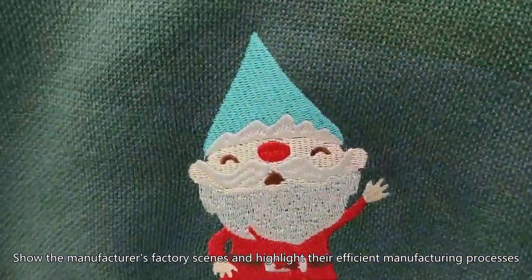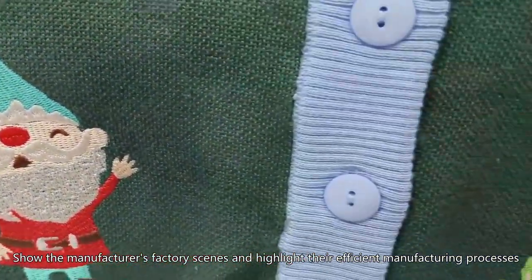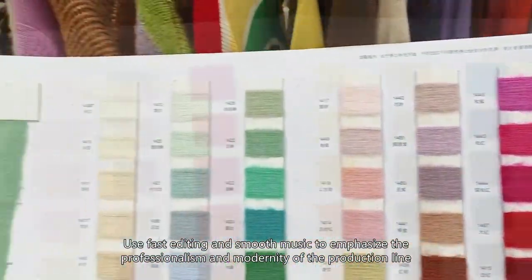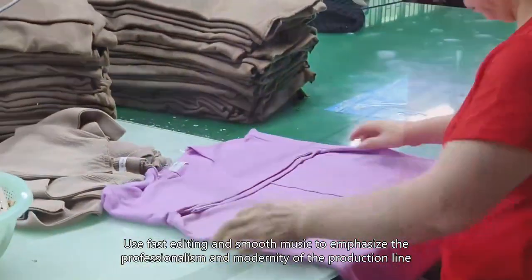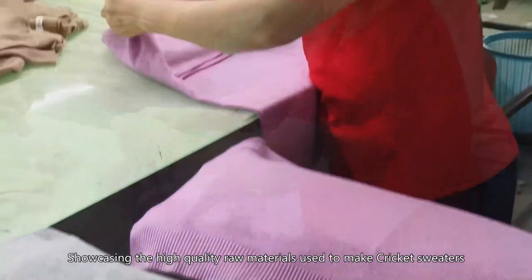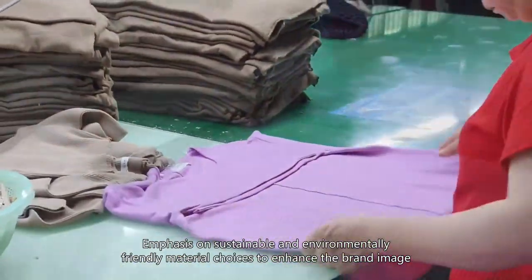Show the manufacturer's factory scenes and highlight their efficient manufacturing processes. Use fast editing and smooth music to emphasize the professionalism and modernity of the production line, showcasing the high quality raw materials used to make cricket sweaters.